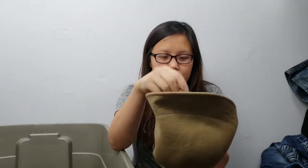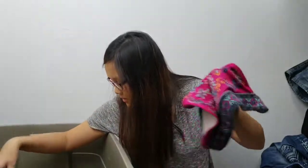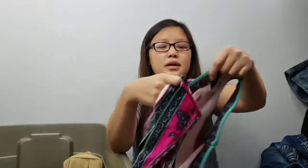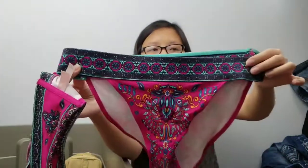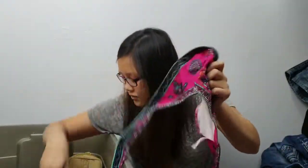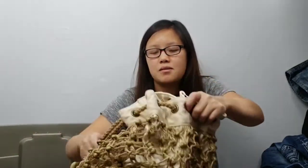Next is a new-with-tag hat from a Burt's Bees collaboration with Target — it's 100% wool. Next item is a Victoria's Secret swimsuit set with a fun print. The top actually has two parts: one that's a tube tie and one that's a halter tie.